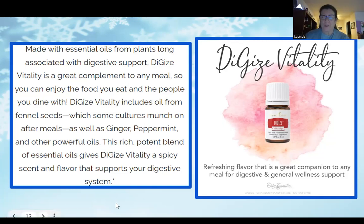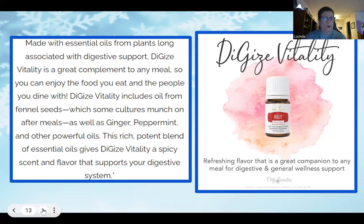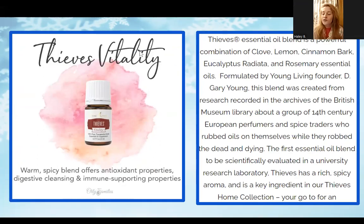Lucinda also has her own testimony with DiGize. On a retreat this summer with Sass, we had big meals two nights in a row and each night I was feeling really stuffed. I went and got my peppermint and my DiGize, put one drop of each in a little shot glass of water, and within 15 minutes my stomach was feeling so much better. These do work.